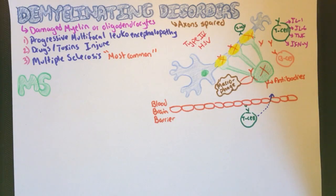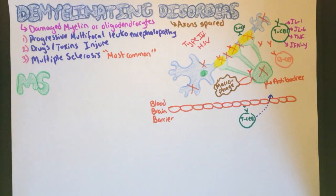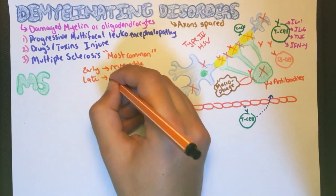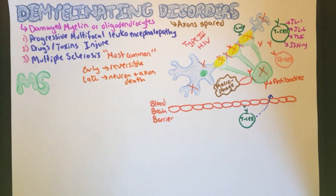At the early phase, this damage is reversible. However, long-standing autoimmunity does not only cause the permanent damage of oligodendrocytes — it also causes damage of axons that stops neuronal communication and eventually leads to neuronal death.